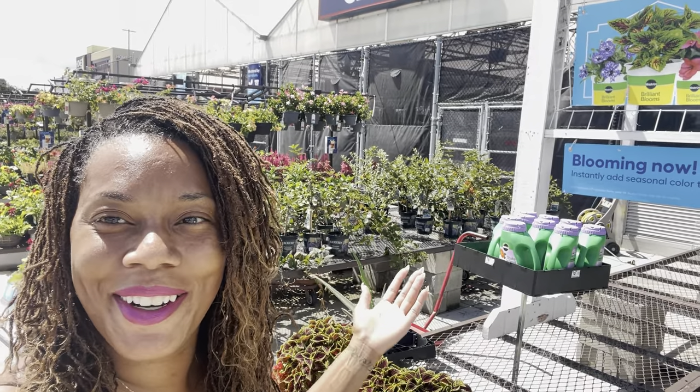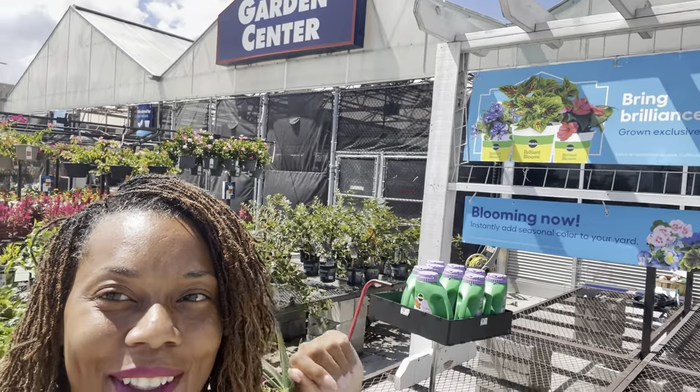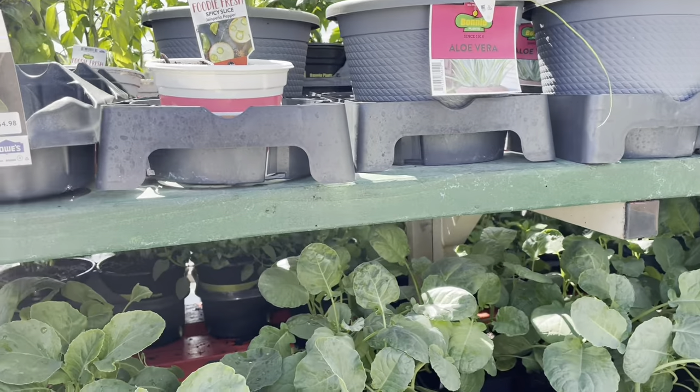Hello, you guys, welcome to Beauty in the Garden. I'm T. In today's video, we are shopping at Lowe's garden center, so let's go ahead and check and see what's in store.